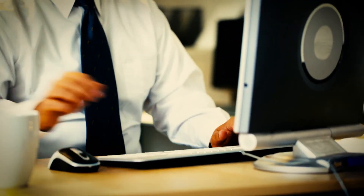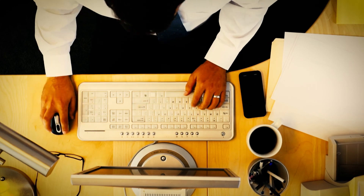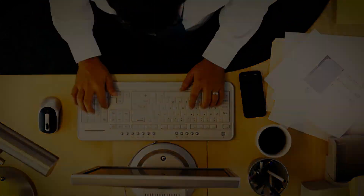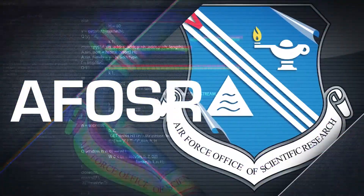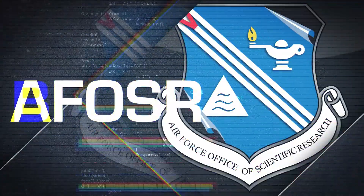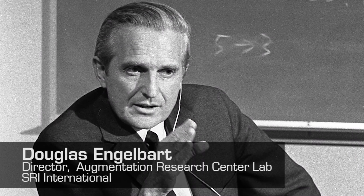Interacting with a computer might have been a very different experience if the research of Dr. Douglas Engelbart was never funded. In the 1960s, the Air Force Office of Scientific Research, now a part of the Air Force Research Laboratory, awarded a basic research grant to Dr. Engelbart. His research was to focus on augmenting human intellect and the potential for computers to assist people in complex decision-making.